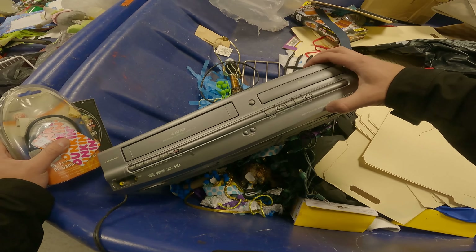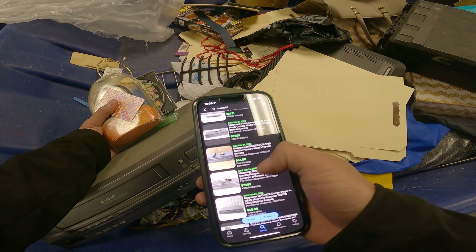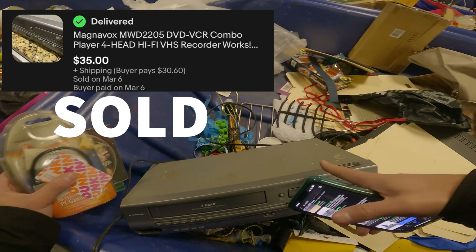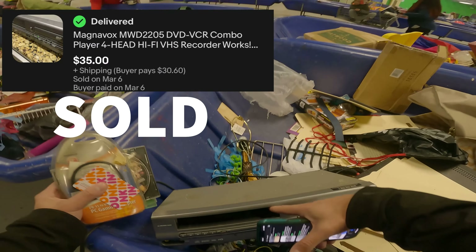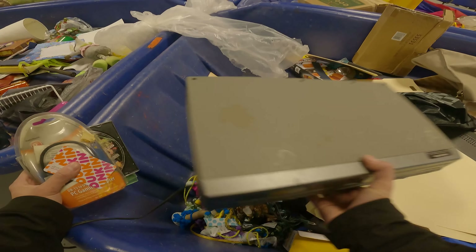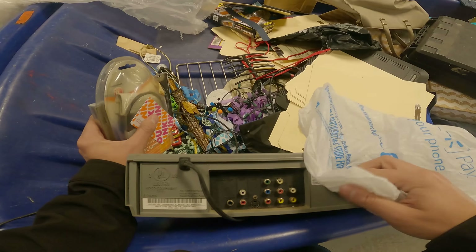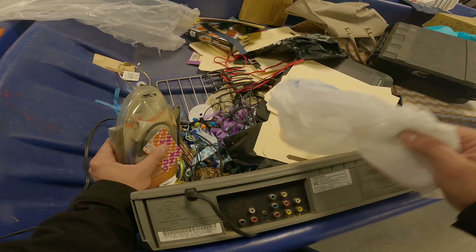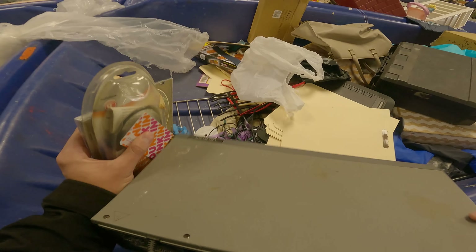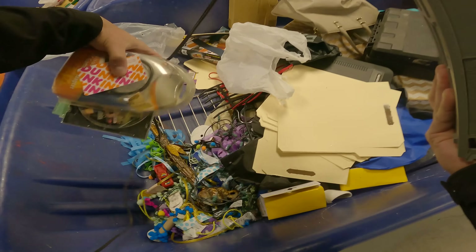I just found a Magnavox MWD2205. They're currently selling for $70 to $80 on eBay, and even without the controller they're still selling for around $40. It's a little dirty but the inside looks absolutely clean — I think I can just wipe it off. It'll cost me maybe $4 to $5, and I should be able to get around $40 on eBay. I'm definitely going to try to find the controller for it though.